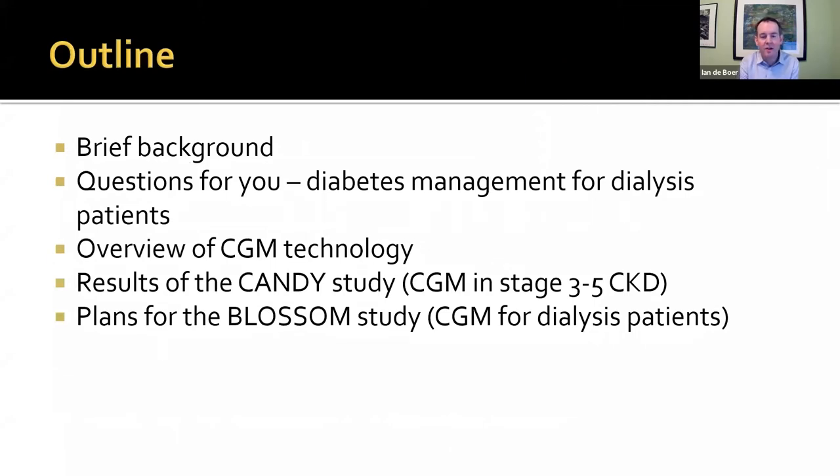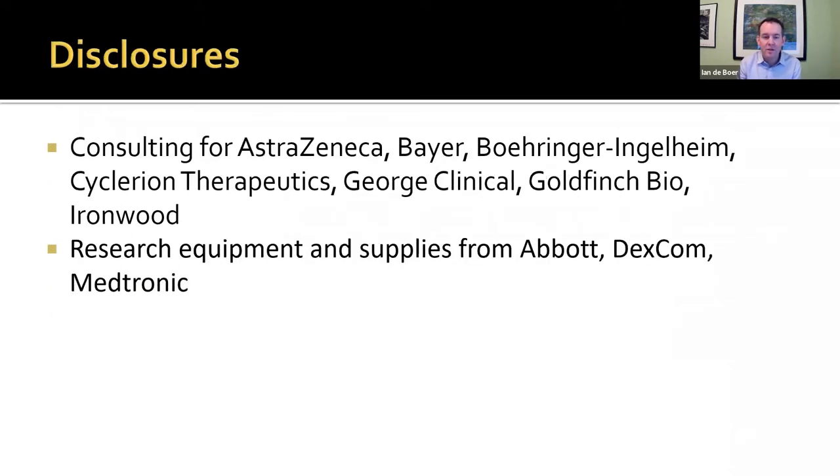I'm going to talk today about a brief background on glycemia, particularly hypoglycemia, and how kidney failure and kidney disease play into that. I have three poll questions surveying how our division manages diabetes specifically for dialysis patients. I'll talk briefly about an overview of rapidly advancing CGM technology, then discuss two studies: the CANDY study, which we've completed here, and plans for a new study called the BLOSSOM study. My relevant disclosures are that equipment and supplies have been donated from the CGM companies, which makes the research feasible.